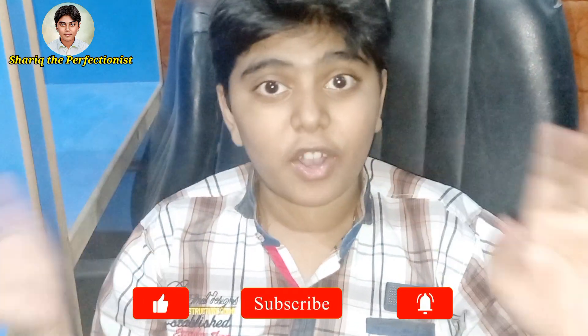Hey guys, this is Shari from Shari the Perfectionist Beauty Channel. I'm going to tell you about my toy collection, and it's going to be so amazing and extraordinary.